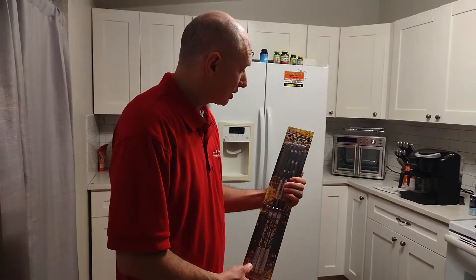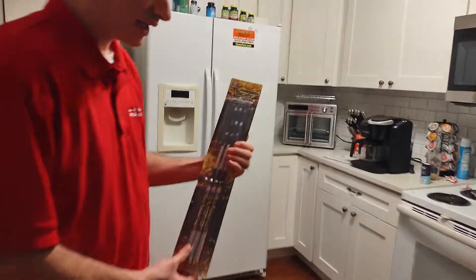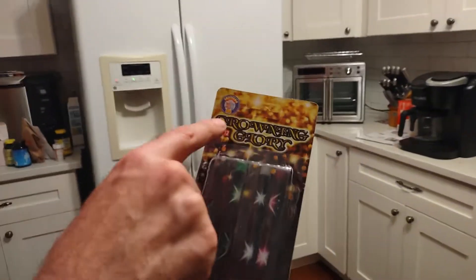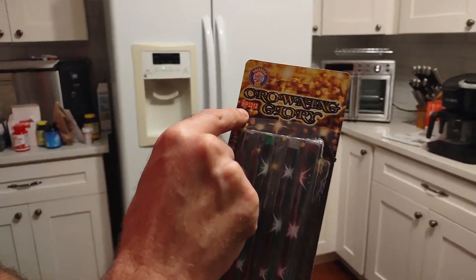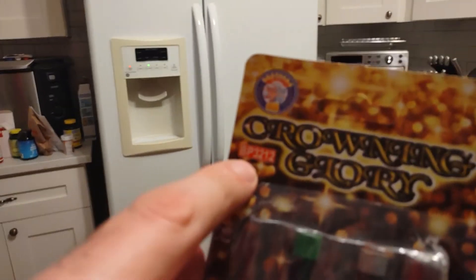Fun with fire! Tonight we're doing these really cool handheld fountains. They're called Crowning Glory from Brothers Fireworks. Item number is the BP-3212.